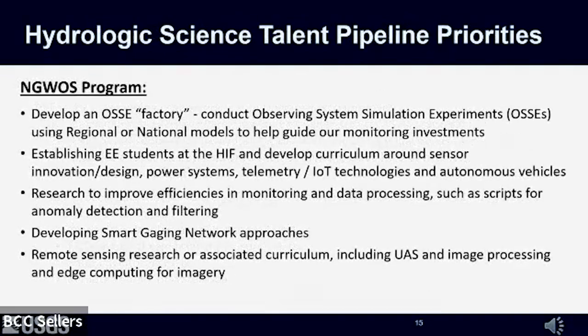Related to the NGWAS program, our priorities for a new RFP would include conducting observing system simulation experiments, or OSSEs, using regional or national models to help guide where we invest in new monitoring activities. Also developing curriculum around sensor innovation and design, power systems, telemetry, internet of things technologies, and autonomous vehicles. Research to improve efficiency in monitoring and data processing—such as scripts for anomaly detection and filtering—developing smart gauging network approaches, and remote sensing research and associated curriculum including uncrewed aerial systems, image processing, and edge computing for imagery.